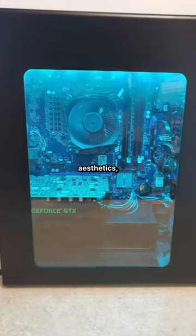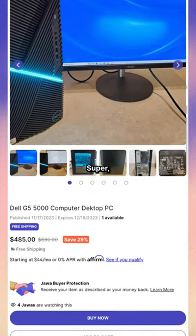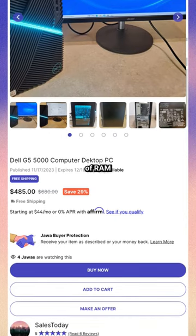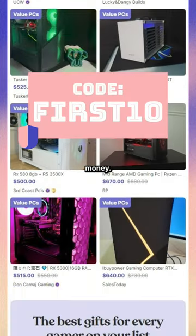Honestly, if you don't care about aesthetics, this Dell G5 would be great. It has a 10th gen Intel i5 and a 1660 Super, but you would need to upgrade its 8GB of RAM to 16GB. There's a lot of options at this price point though, and if you use code FIRST10, you'll save a bit of money.